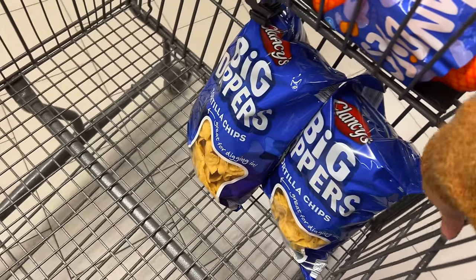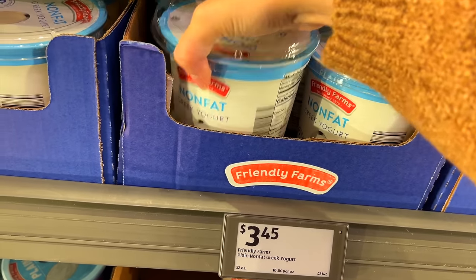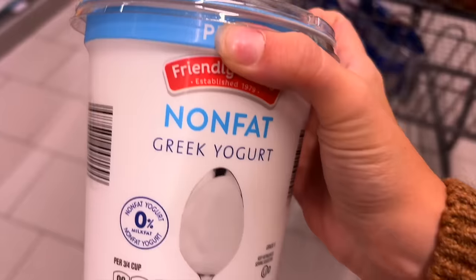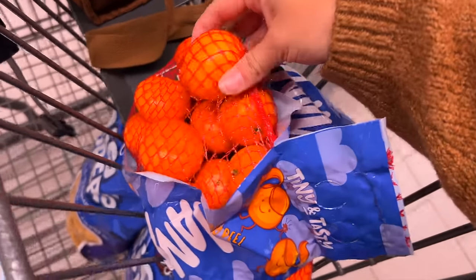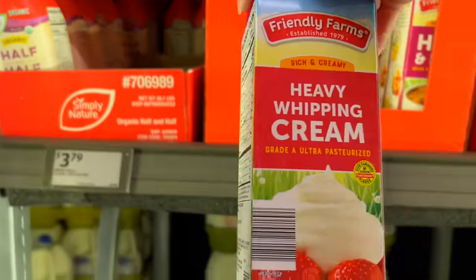We go through chips very quickly because I make salsa in the summertime — that's one of our go-to snacks besides homemade popcorn. Their non-fat Greek yogurt is also a really good price here and it's really good — nice and creamy. I even use it as a replacement for sour cream sometimes. The girls saw these little oranges and wanted a bag, so we grabbed those too — they're about three dollars.